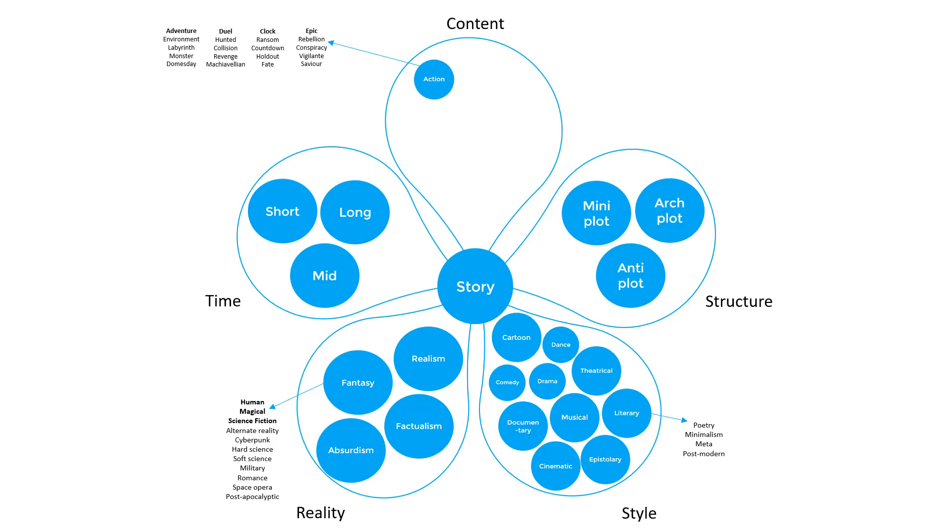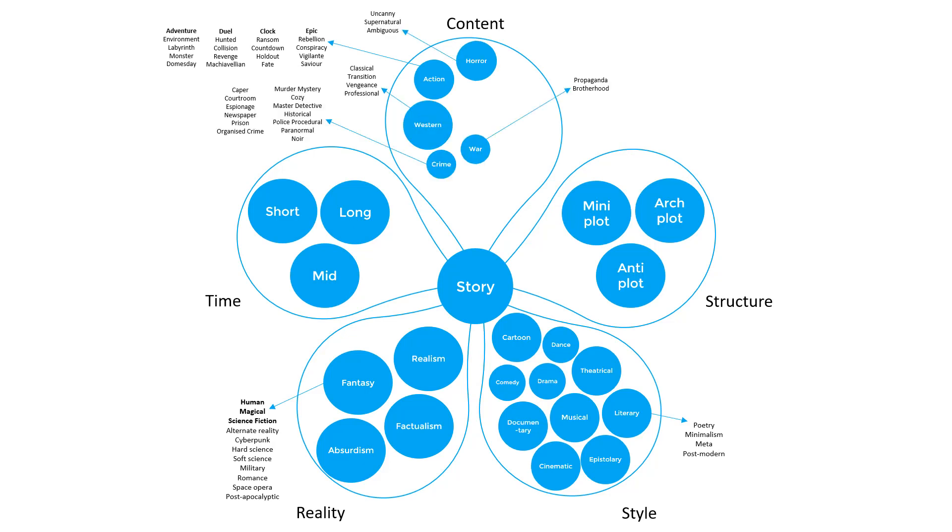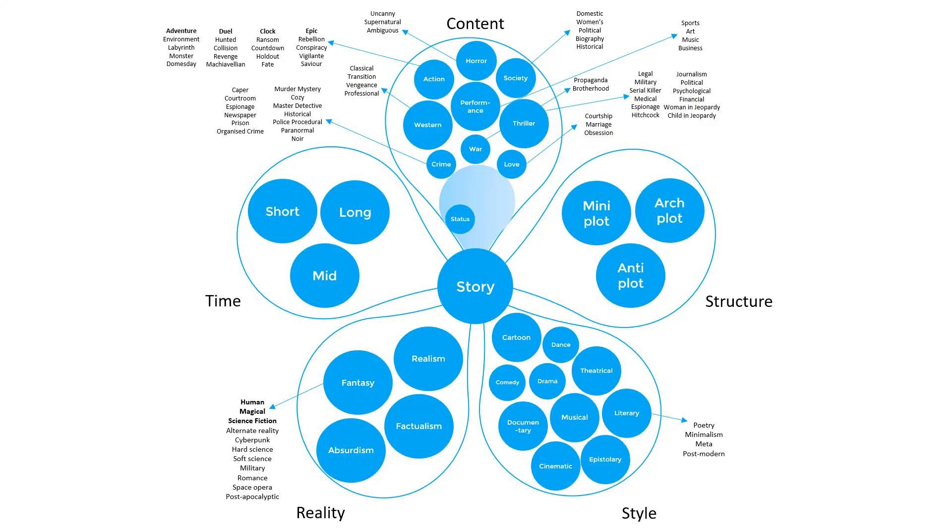The final petal in the genre diagram is content genres, divided into external and internal. External content genres are what most of us think of when we use the word genre: action, horror, crime, western, war, thriller, society, love, and performance. Internal content genres are about stories driven by the nature of the protagonist in conflict — status (moving from one level of society to another), worldview (a change in life experience from one value to its opposite), or morality (a change or revolution of the protagonist's moral compass).